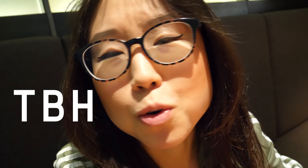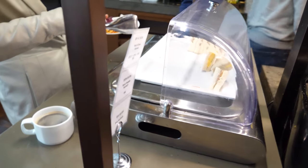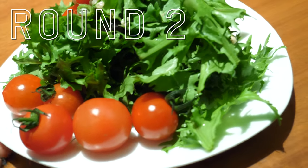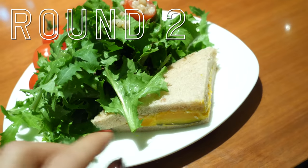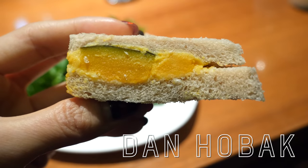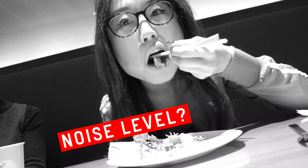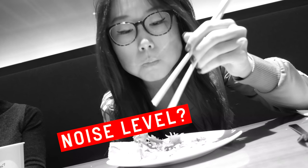Let's try the croissant. Not as flaky as the ones I've had in Paris — more like a Costco croissant. Earlier this was a pasta station; assorted sandwiches have taken over. Round two is a fluffy mountain of salad with a danhobak sandwich. Danhobak is sweet pumpkin in Korean.